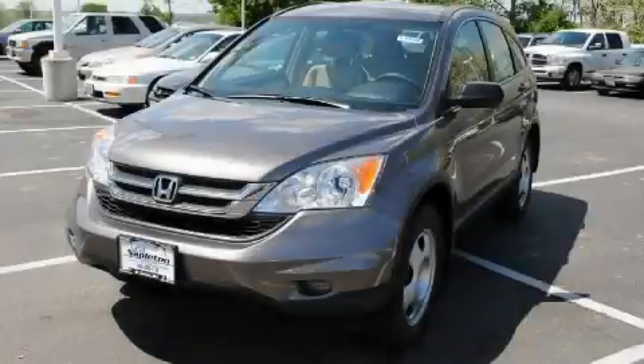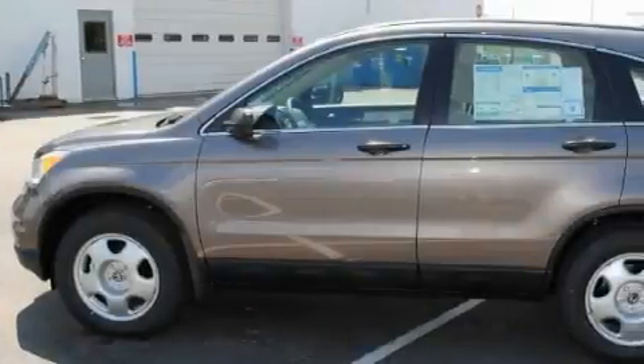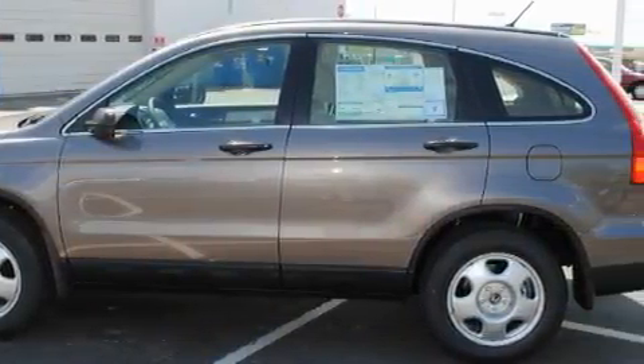This is a 2010 Honda CR-V — Safety, Space, and Comfort. It features a 2.4-liter four-cylinder engine, an automatic transmission, and four-wheel drive.